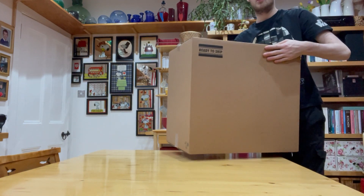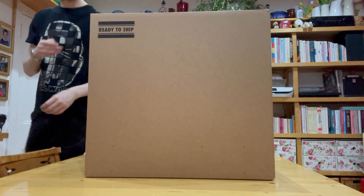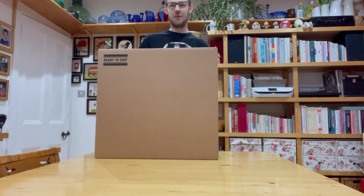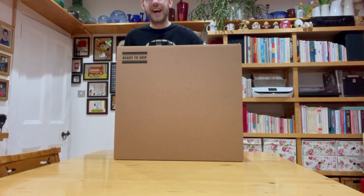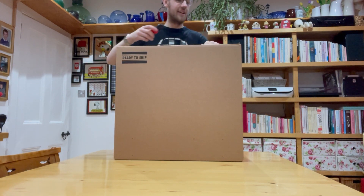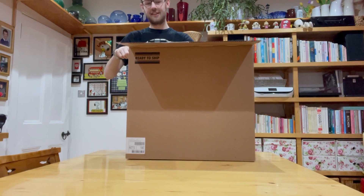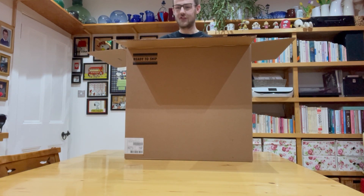This is going to be insane — I'm so excited! Let's do it! Look at how big this box is — ready to ship indeed. Let's open this. I'm so excited. Oh my god, it's so big — he is so goddamn big!